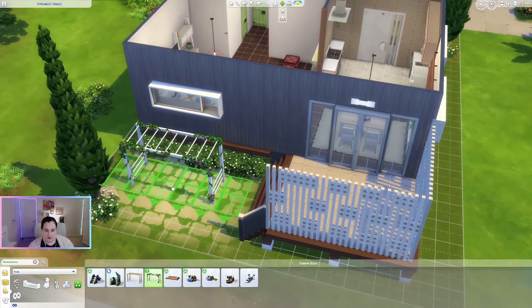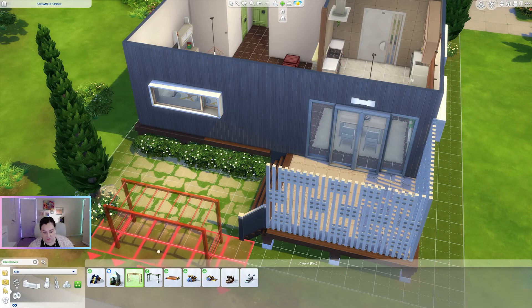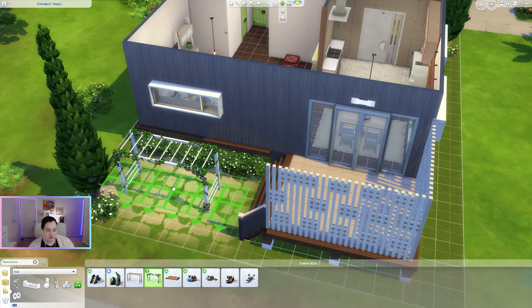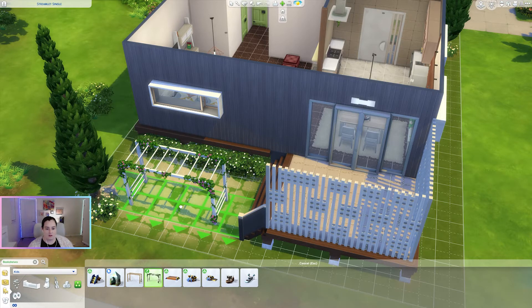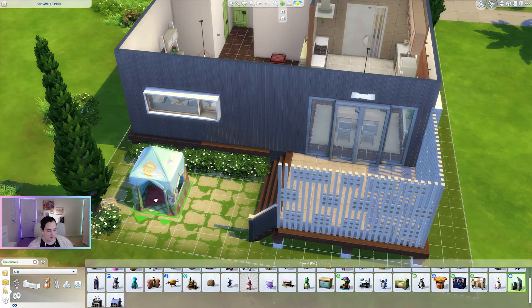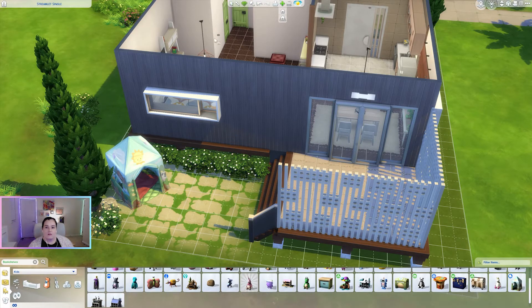Oh yeah, what if we put a swing set out here? Oh wait, those are monkey bars — okay! We could put a tent out here. I think they'll come out and play. Oh my gosh, I've never looked at the different swatches for this, but oh my gosh — it looks like a gingerbread house or something!